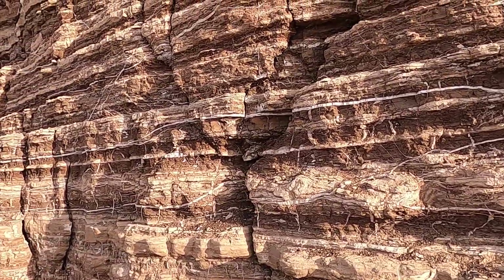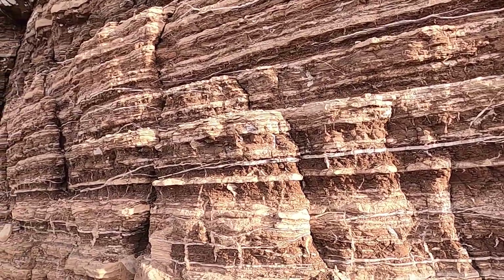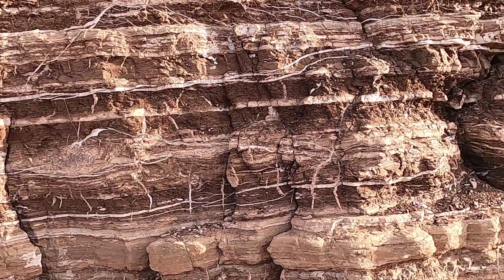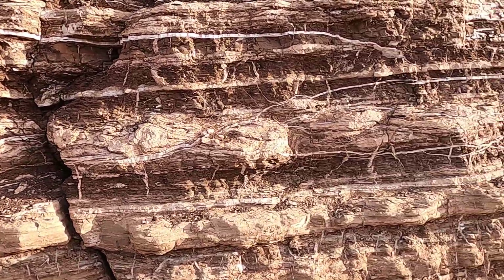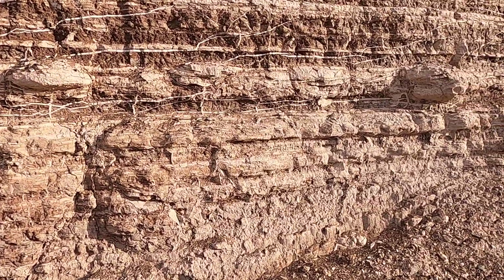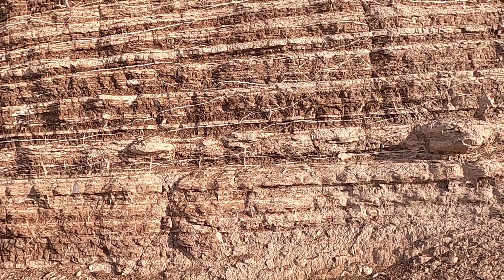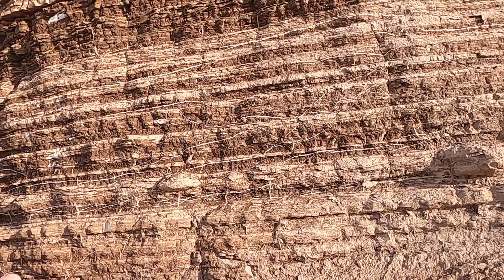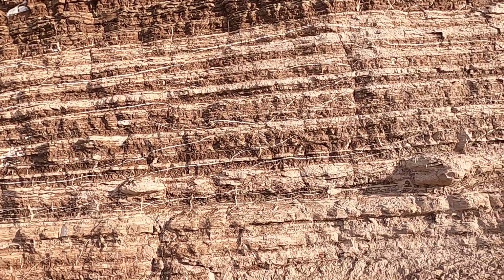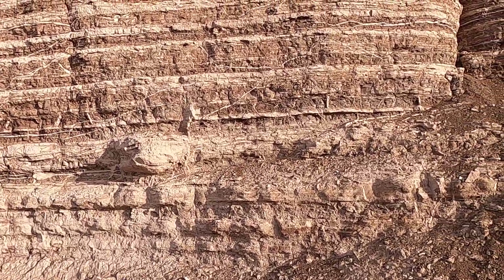We've got the mudstone and the sandstone, just sort of variably bedded, making up much of this deposit. When we think about energy — how much energy does it take to move mud and fine sand — the answer is not much at all. You can actually move those particle sizes fairly easily. So we definitely need some sort of environment in which we can transport that sediment pretty easily and then deposit it. And then we need some interpretation that can also account for these really quite attractive gypsum beds crisscrossing through this unit.